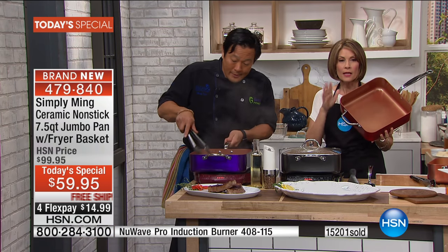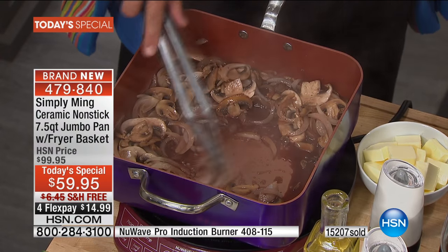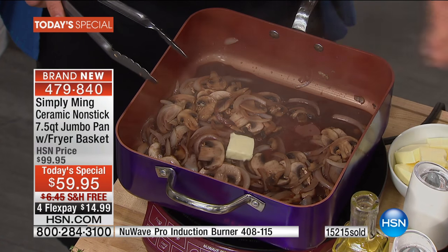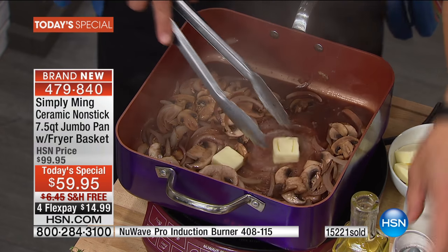All done in one pan. One pan. The pan can go into the dishwasher. Now, if you need it to - frankly, you can just wipe this thing out, because it is Technalon Plus Ceramic Non-Stick.